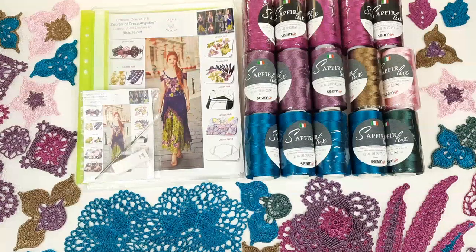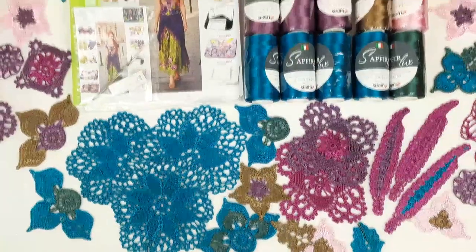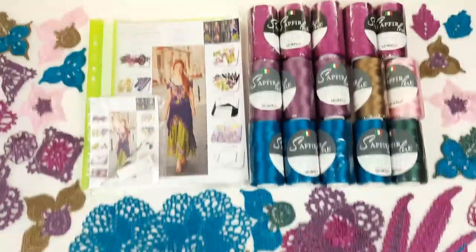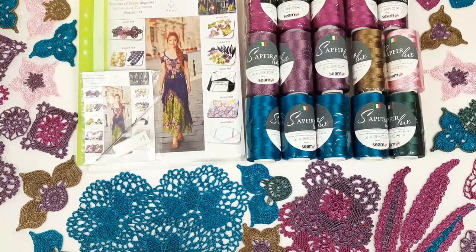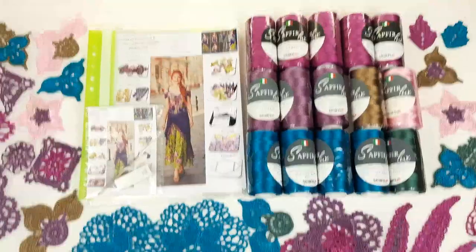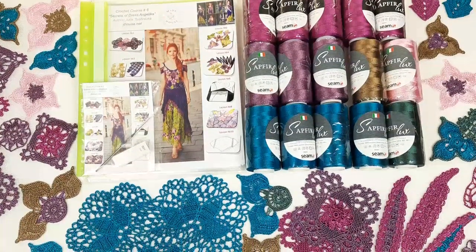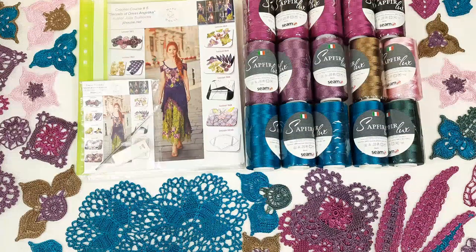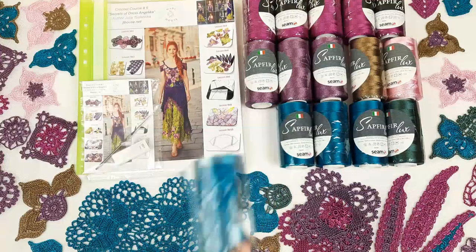I will also make a fabric pattern for you using your individual measurements, just to create the perfect pattern for your dress. You will also get all these samples — you will be able to use them because I used the same colors from this kit. So you will get some ready elements, you can compare your results with these motifs, and also use these elements for composition.